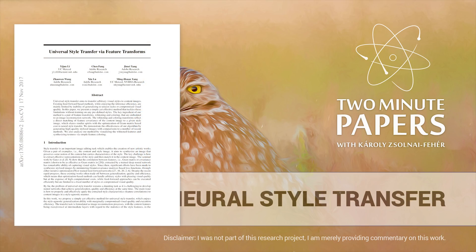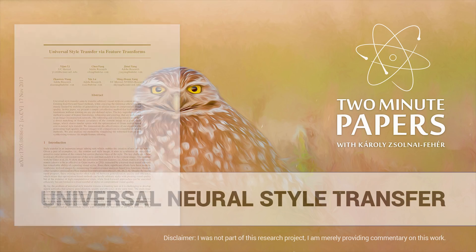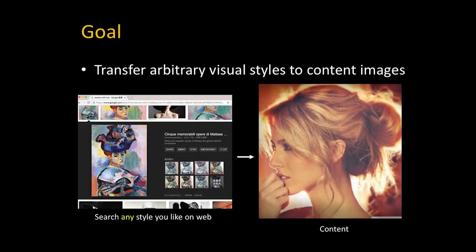Dear Fellow Scholars, this is Two Minute Papers with Károly Zsolnai-Fehér. Let's have a look at some recent results on neural style transfer.